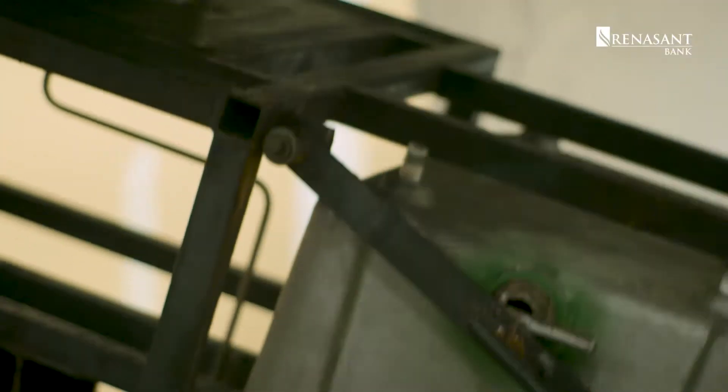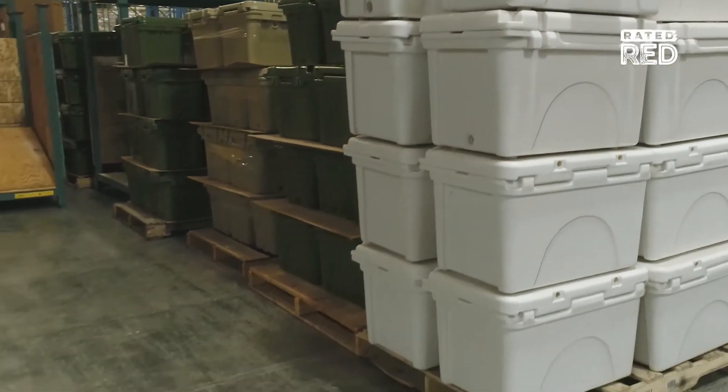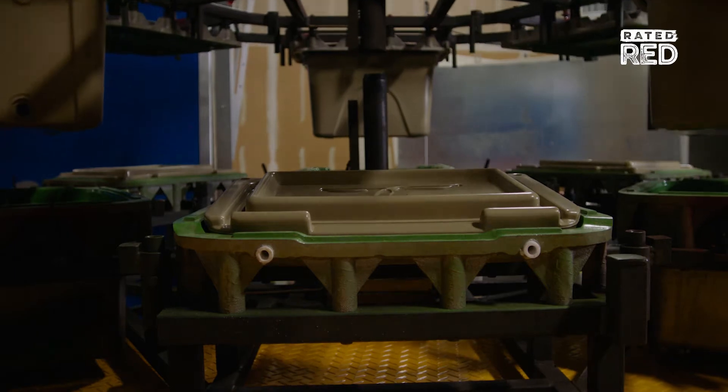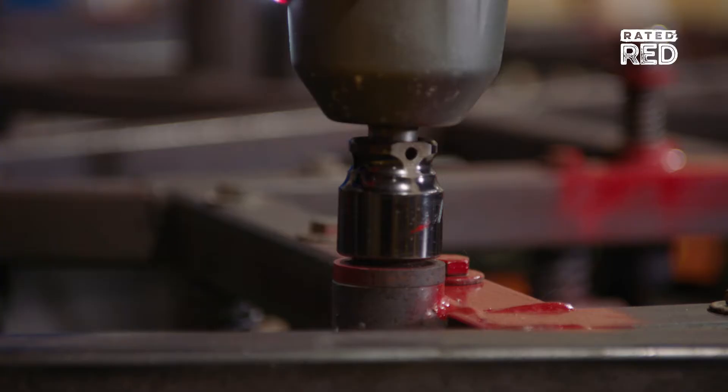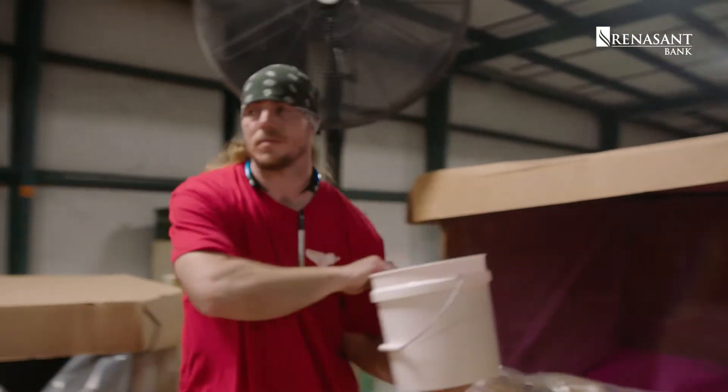Back then, we had one mold, one truck, one trailer. We were the typical greens, tans, and white cooler guys, and that's what we made. It was a very slow start in the first couple of years. After that, we evolved into colors and we evolved into custom, and I think that's really when it took off.